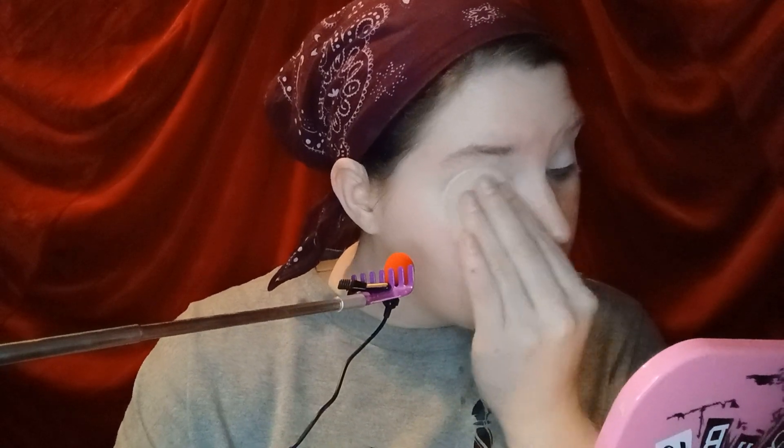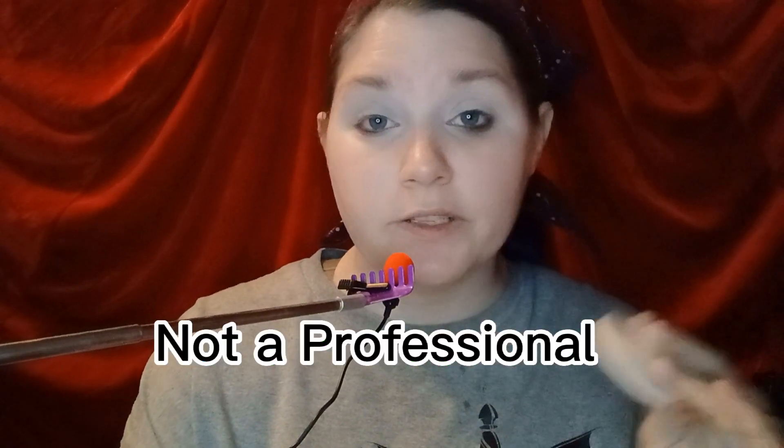I'm gonna use my Maybelline Fit Me Matte and Poreless in the shade Translucent Powder, which is another thing I need to buy more of today — that's why we're going shopping. I'm going to put that on my eyes so they don't crease. I don't know if this is the proper way to do things, but this is how I do it. I'm not a professional. I've only been doing my own makeup for three years, so there's a lot I don't know.